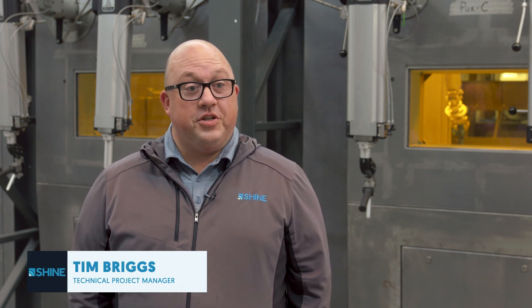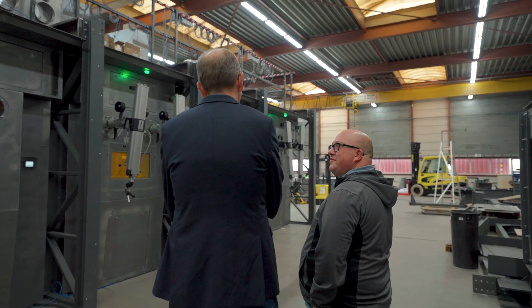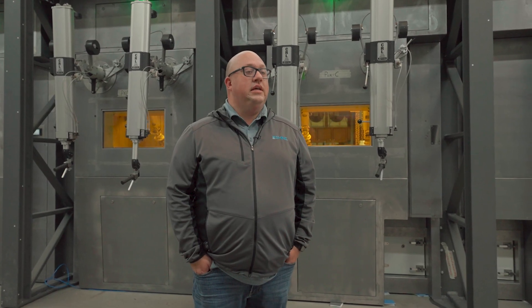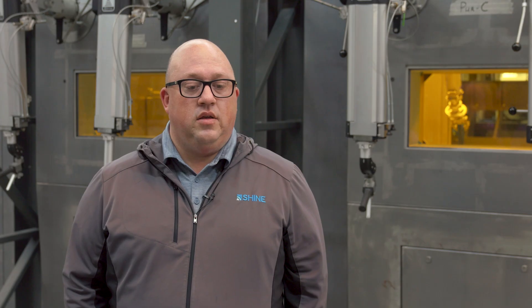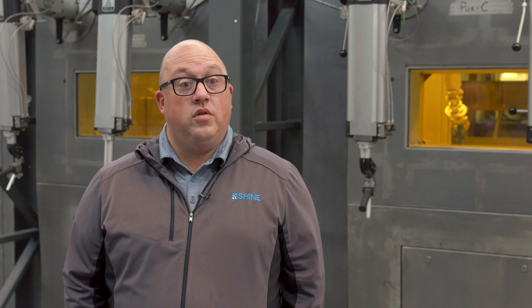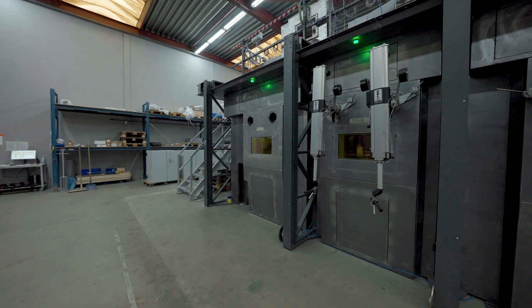This day is an amazing day for Shine and for Von Gollen. We are very pleased at our partnership and its fruition in the completion of testing of this component that will be installed in our Chrysalis facility in Janesville, Wisconsin, United States. It is a very important step in our process to make nuclear medicine available to the world, which is so beneficial to millions and millions of patients every year.